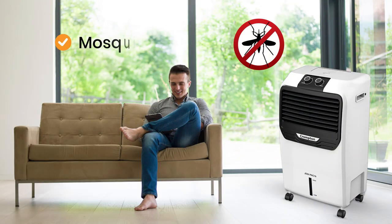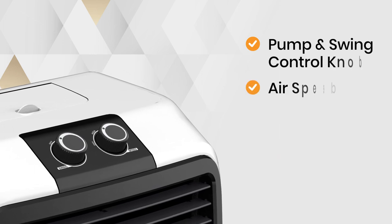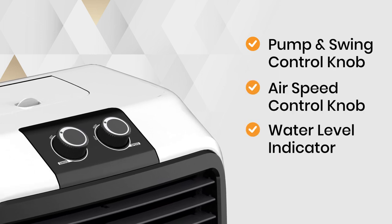Keeping you ever protected, the air cooler is designed with mosquito nets to ensure utmost health and hygiene. What's more, JEDI has features that make it your personal cooling companion.